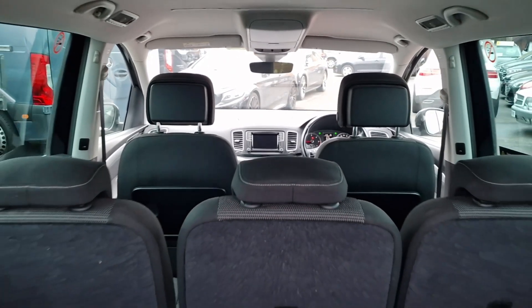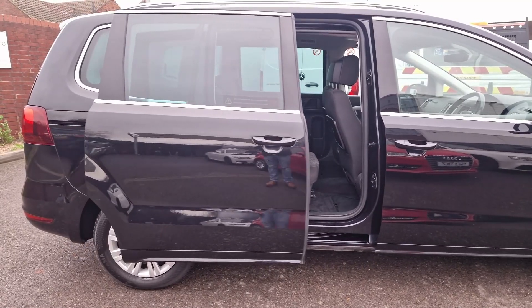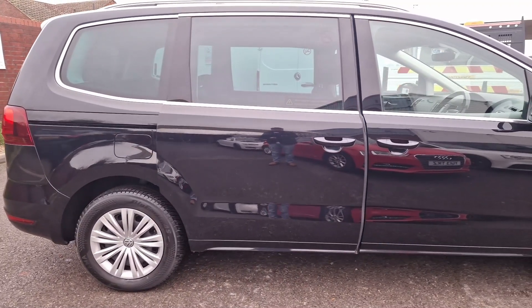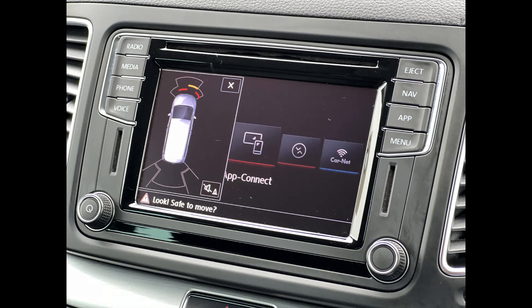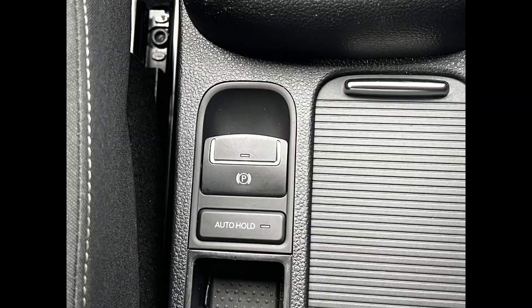Key features include two keys, side assist, lane assist, and a driver alert system. The vehicle is equipped with sliding rear doors, front and rear park distance control, adaptive cruise control and speed limiter, auto hold, and app connect.